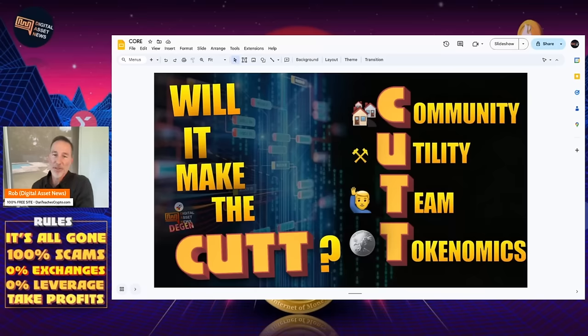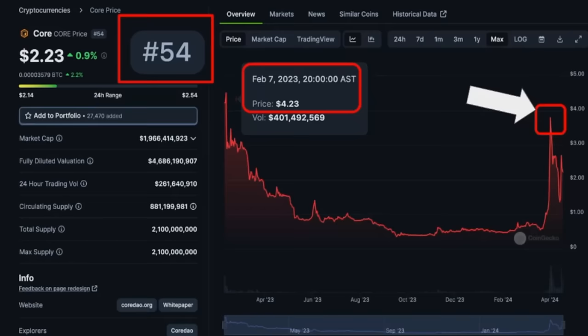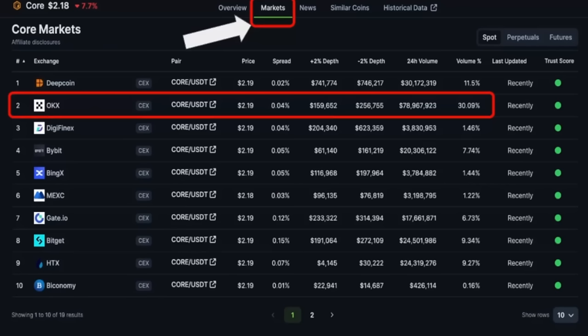Here we're going to break it down into four parts — Will It Make the Cut — which is what we always talk about here on DanDegen. We take a look at community, utility, team, and tokenomics. Starting with the community, because it's big. This was a fair launch back in 2023, and it's almost hit its all-time high. The price back on February 7th was $4.23. About three weeks ago, it almost hit that again, but didn't reach its full potential. It was at number 54, and now it's been hovering around the 60s to 50s, sometimes in the high 40s.